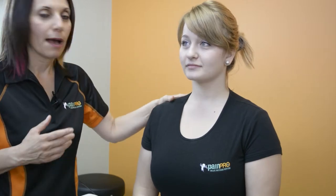Here at PainPro we take a clinically informed approach to ensure that our patients are getting the best treatment possible. When a patient comes in with a concussion, our first and foremost is to make sure that that patient has seen their family doctor and they have been cleared for manual therapy.